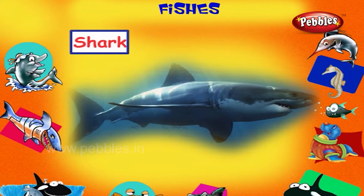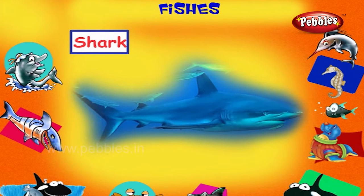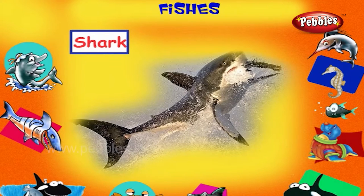Shark. This is a shark. It is a large marine fish with a long body, cartilaginous skeleton and prominent dorsal fin. Some attack humans. It eats small fishes and seals.